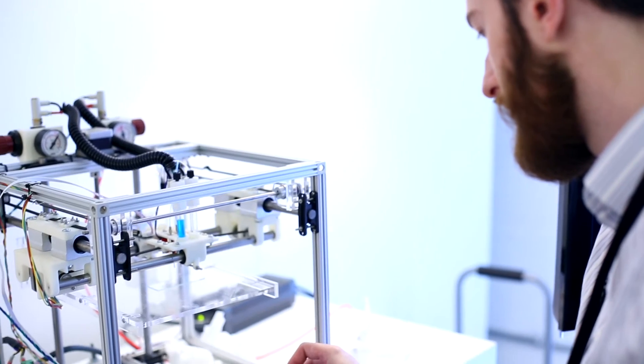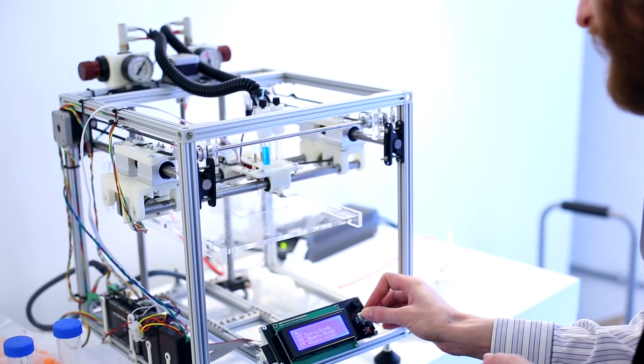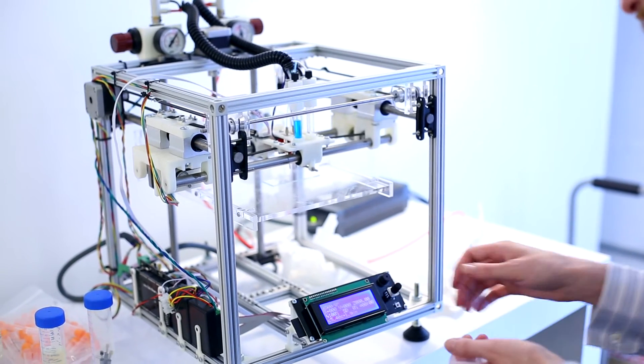And then also off-the-shelf parts: you print it in the same way — you start off with the stem cells, then you're making tissues, then you're growing them into larger structures, and then implanting them to close the organ donor transplant deficit at the moment.